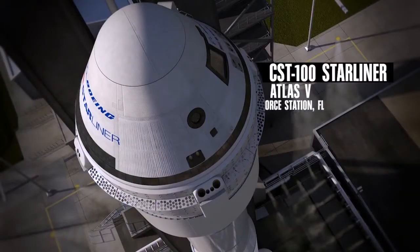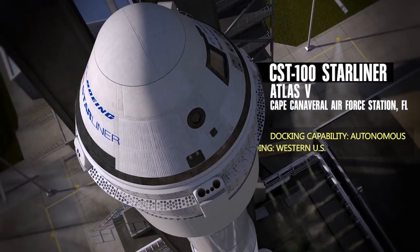Boeing is flying a ULA Atlas V rocket and they will have their CST-100 — or the Starliner as they call it — sitting on top of that.